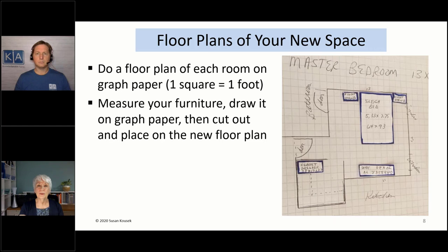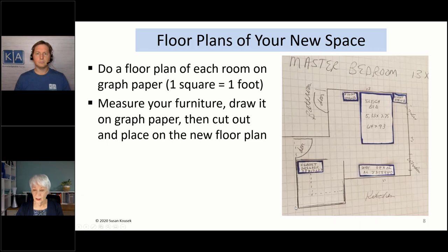If you know where you're moving and you have the actual floor plan, note the windows, floor vents, wall vents, electrical, cable, and phone. Keep in mind the depth of the baseboard. In my living room the floor vents are near the wall, which means I can't put a big piece of furniture on that wall. Also, think about whether you need room for a wheelchair in the future. I find that doing the floor plan helps people who are visual.